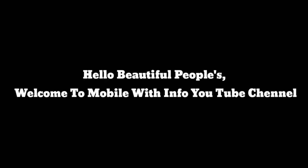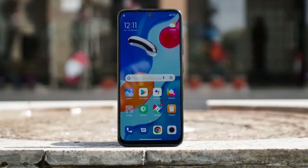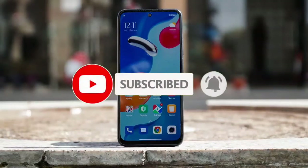Hello beautiful peoples, welcome to Mobile With Info YouTube channel. Today I will talk about Redmi Note 11S. Before starting this video, please like this video and subscribe my YouTube channel. So let's start this video.